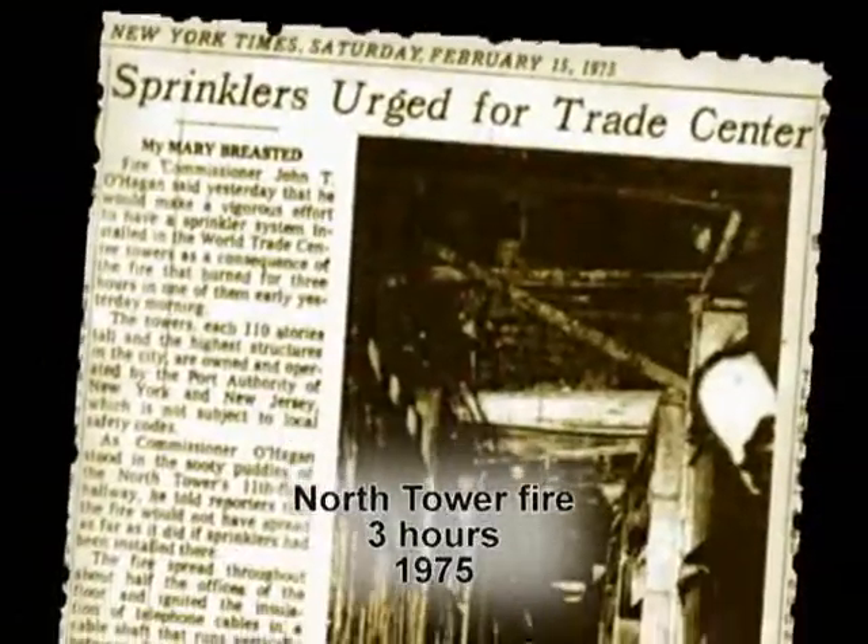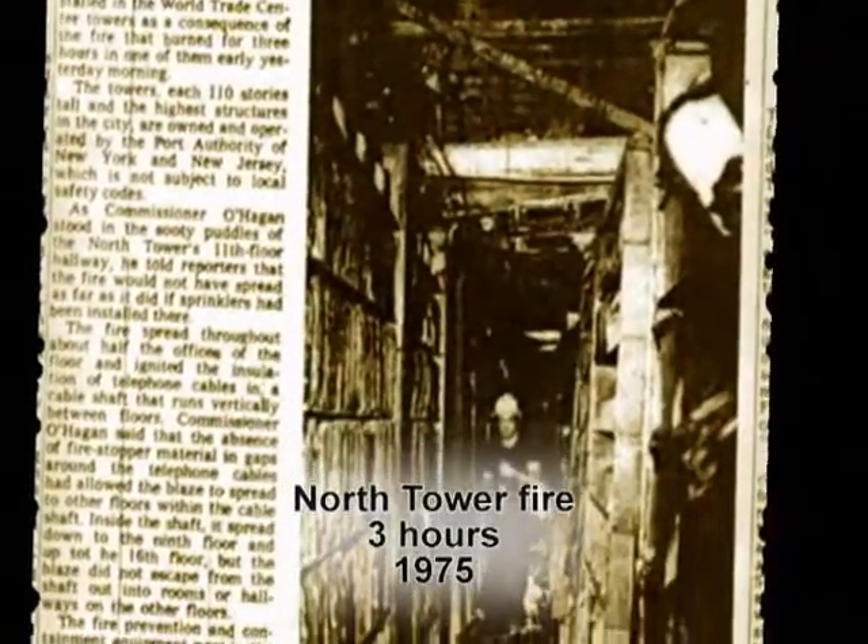In 1975, the World Trade Center's North Tower suffered a nighttime fire that flamed for three hours, spreading vertically from floor to floor. It burned twice as long as the fires of 9-11 without even a hint of a building collapse.